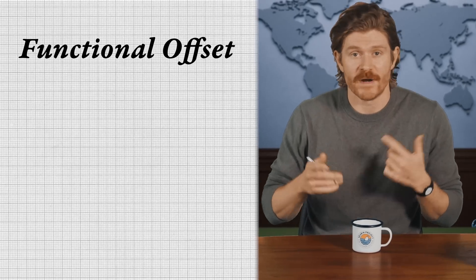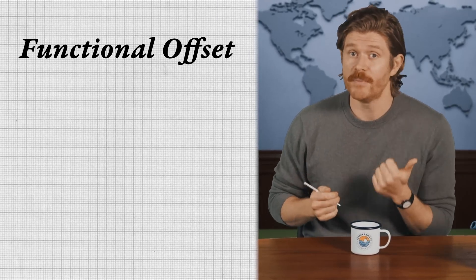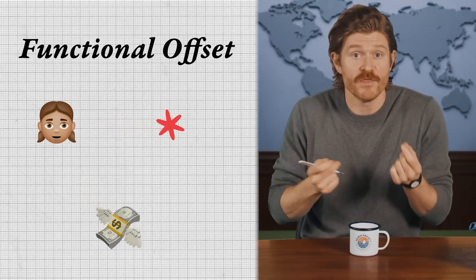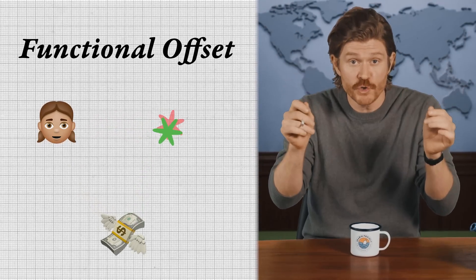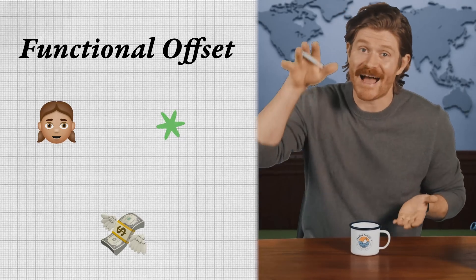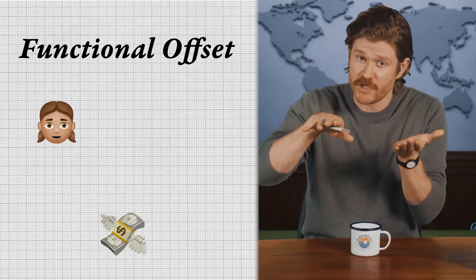So what is a junk offset? Let's get started by explaining what it is not. A functional offset is a relatively simple concept. A company, government, or individual emits carbon into the atmosphere and purchases a credit in the form of entities that reduce or remove that same amount of carbon, with the goal of arriving at net zero emissions.